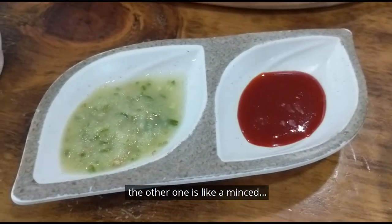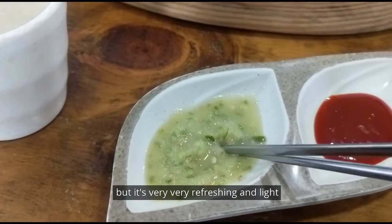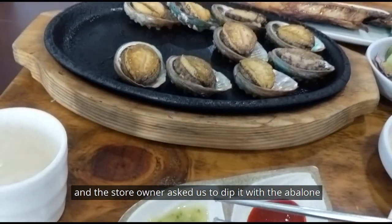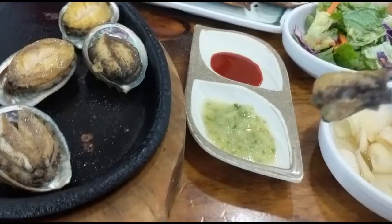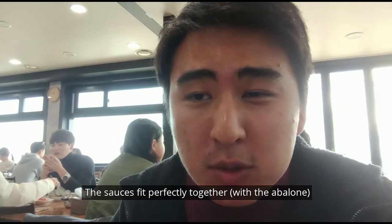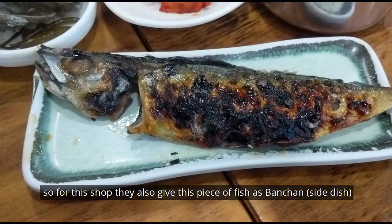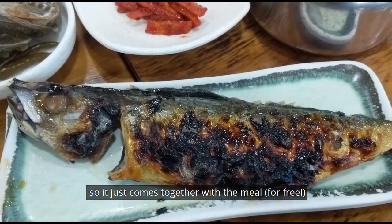It comes with two sauces — one is gochujang, and the other is like a mince. I'm not sure exactly what it is, but it's very refreshing and light. The store owner asked us to dip the abalone in it, so I did, and the sauces fit perfectly together. They also give a piece of fish as banchan, which just comes together with the meal.